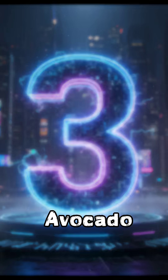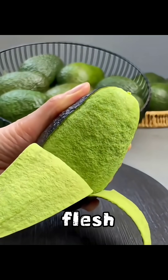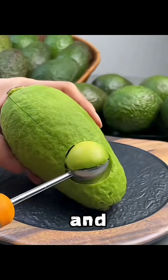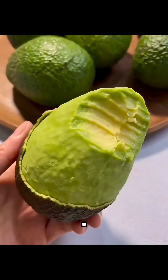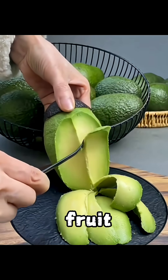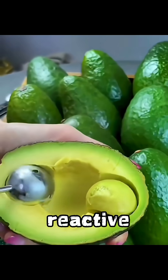Number 3: Avocado. An avocado's transformation is subtle but fascinating. When freshly cut, the flesh is bright green and buttery smooth, but leave it exposed to air and within minutes it starts turning brown. This color change happens because of oxidation, a natural reaction when the fruit meets oxygen. It's a reminder that even healthy fruits are alive and reactive.